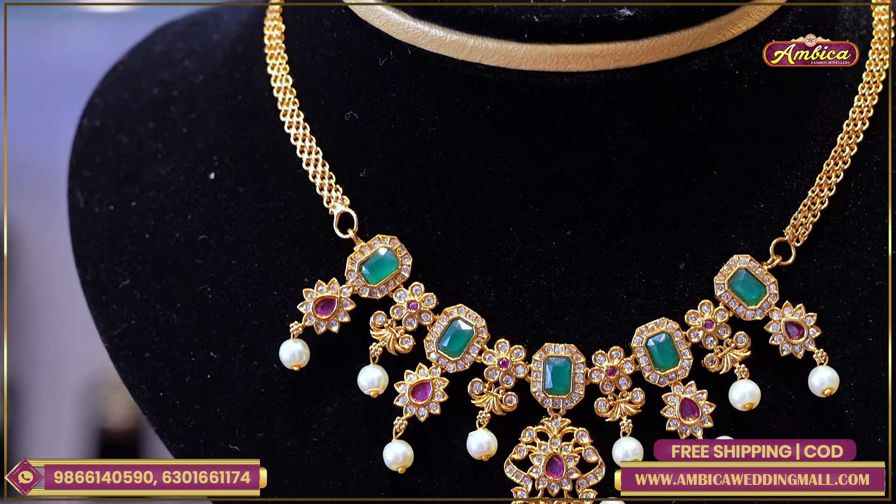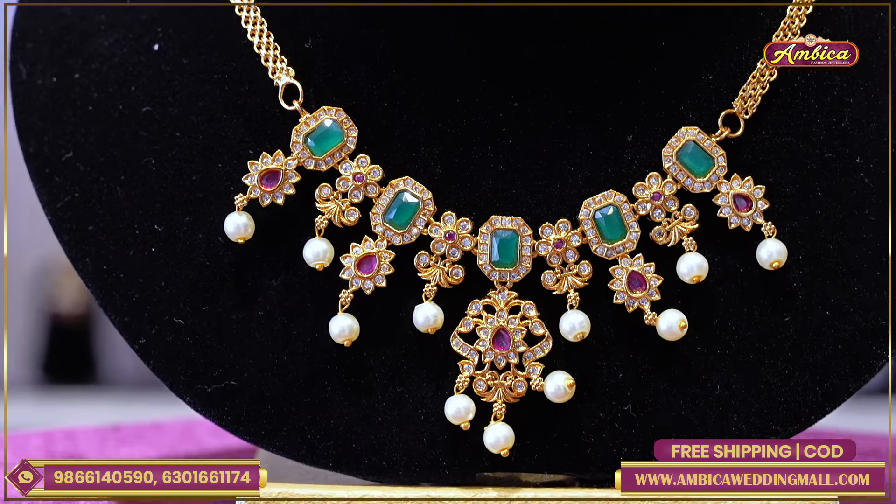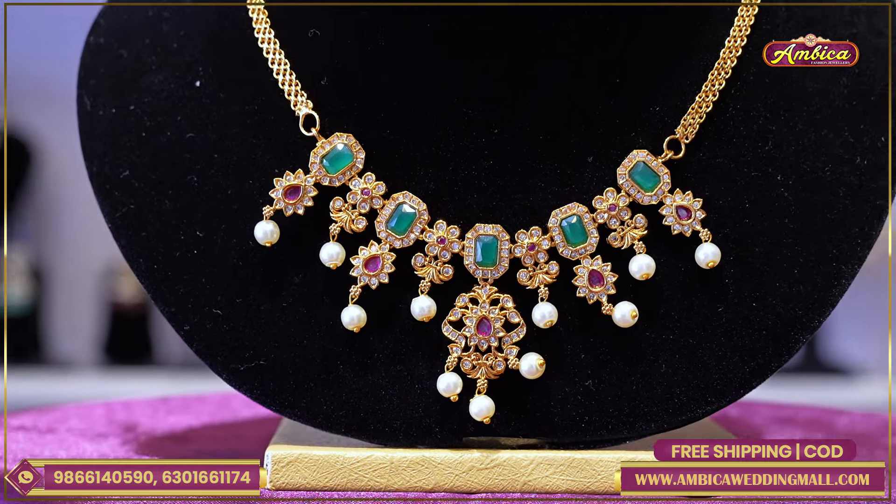Right now we have a Ramnagar branch, and we have an address in Ramnagar.